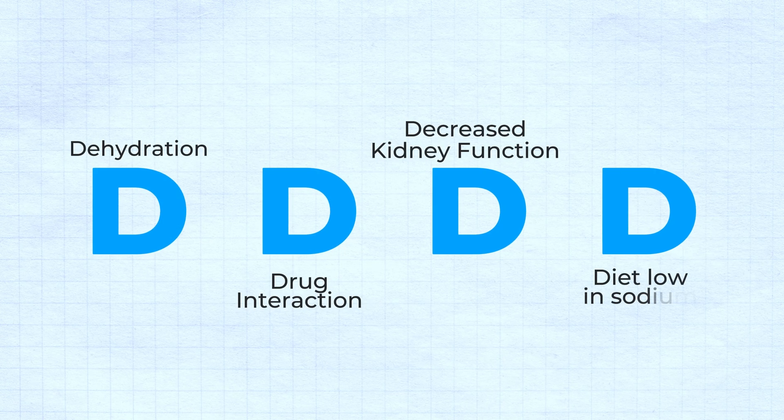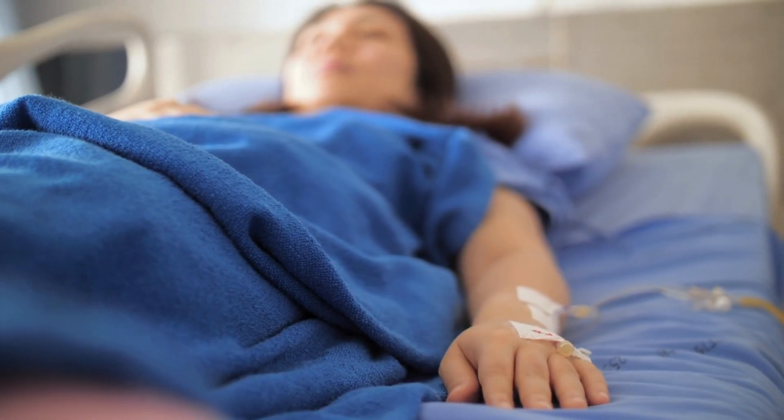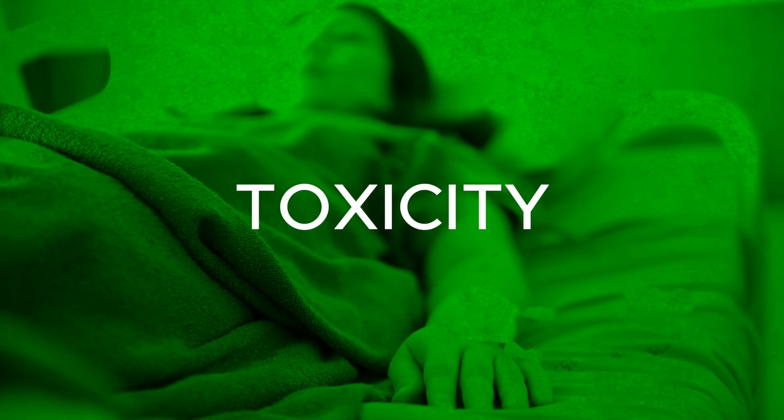The fourth D is Diet low in sodium. Just like Lasix removes sodium from the body, if the patient is consuming a low-salt diet — low sodium — that can also lead to lithium toxicity in their body.